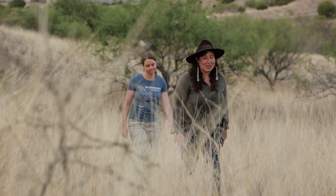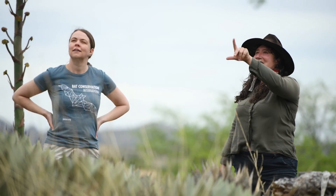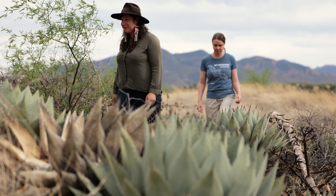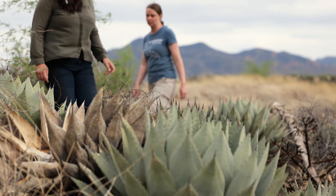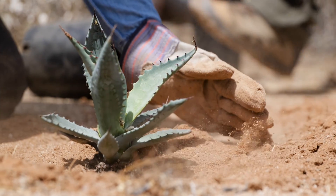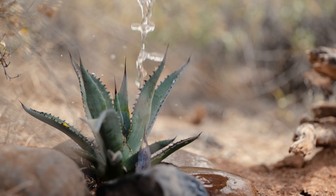I didn't know anything about bats until I started working with Bat Conservation International. I knew bats ate insects, I knew a few things. But with this particular project that we're working on with bats and agaves, it's an extremely fun, beautiful, sexy story — because you have these agaves that are so well known, the beautiful, charismatic plant of the southwest and Mexico.